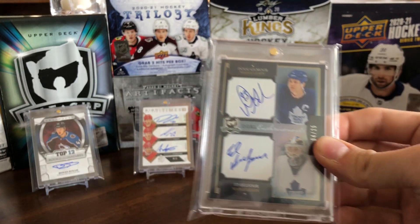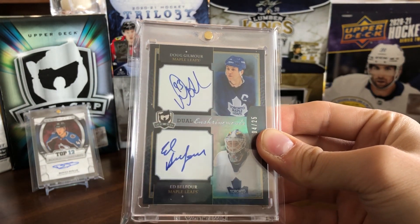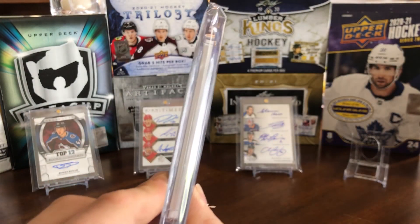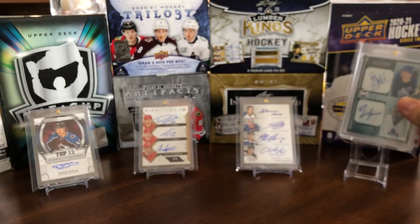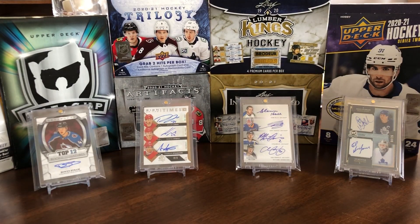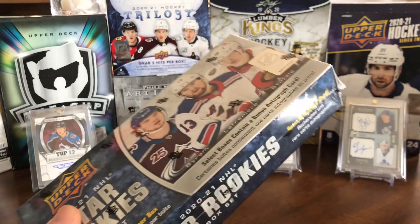And the last background card would be this dual enshrinement of Doug Gilmour and Eddie Belfour, numbered 4 of 25 — a nice thick 180-point card from The Cup. Very cool card. So with that out of the way, we can now get into this box.